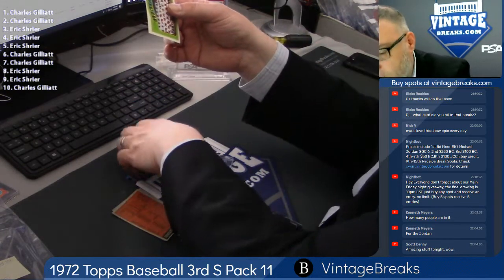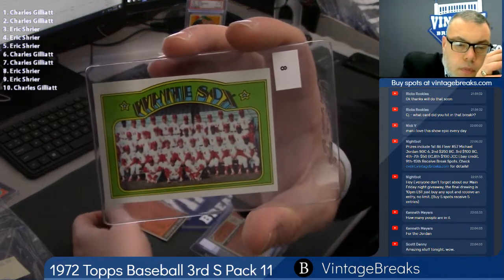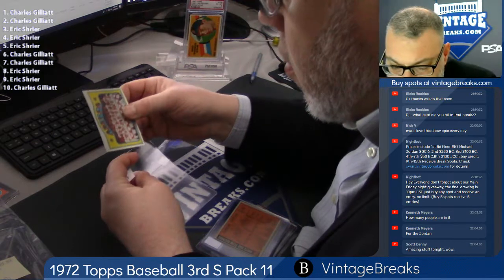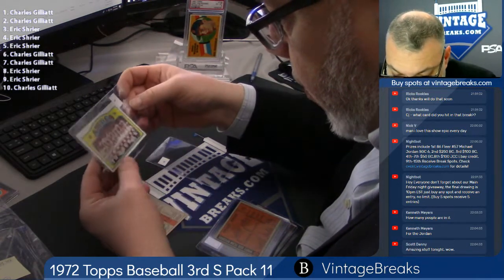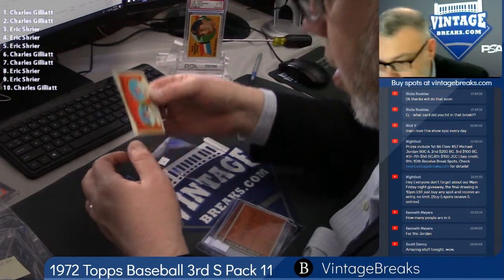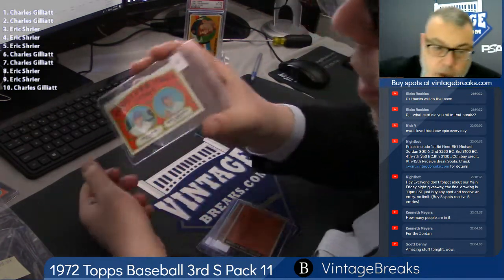White Sox team card, spot eight. Spot nine — Astros. Wow, this is a really, really nicely centered, gradable card. For Dr. E, Charles G — Royals Rookie Stars.